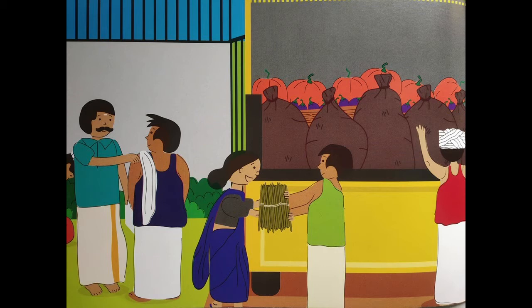Children, as you can see in this picture, there is a man who is giving a vegetable to a lady. The vegetable that he is giving her is green and it is long. Do you know what that vegetable is called? Let me tell you. The name of that vegetable is string beans.